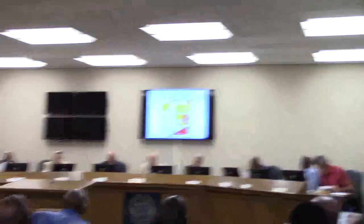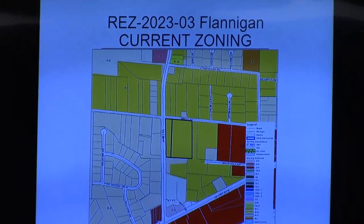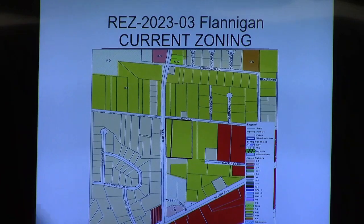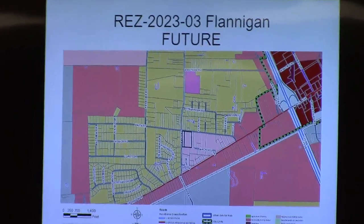Thank you, Mr. Chairman. This is a request by Mr. Flanagan on property on the corner of James Road and Smith Street. It is currently zoned R1, low-density residential. The request is for PDE — a planned development — to support a 144-unit apartment complex and the necessary amenities to go with it. The comprehensive plan shows this area in the urban service area and a neighborhood activity center character area, which does permit PDE zoning.